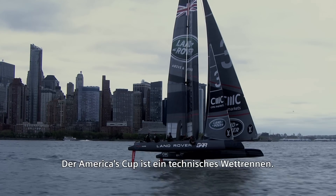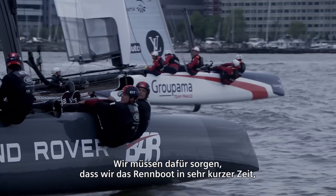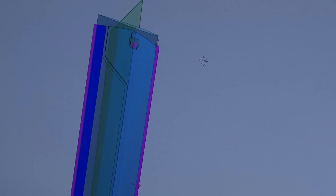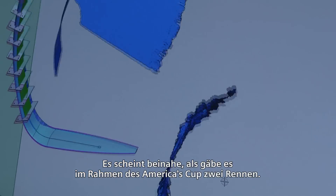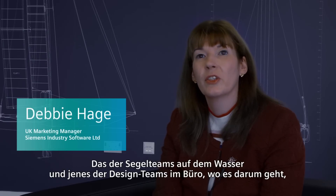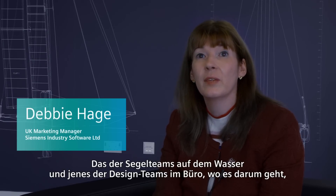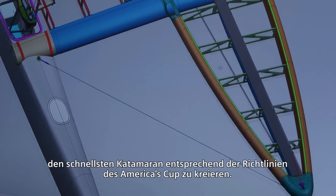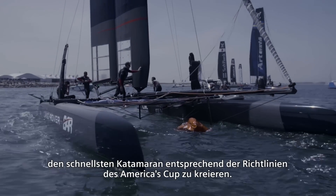The America's Cup is a technical race. We have to make sure that we're developing this product in a very short period of time to a very tight set of regulations with the most advanced technology. It's almost like there's two races for the America's Cup — there's the sailing team's race on the water and then there's the design team's race in the office to design the fastest catamaran within the rules and regulations of the America's Cup.